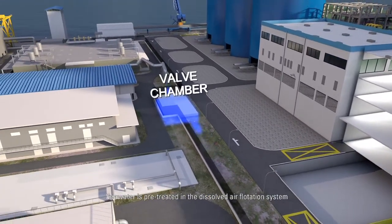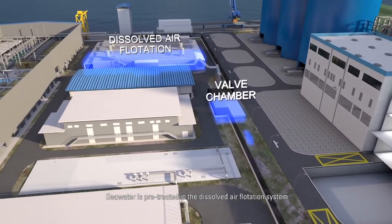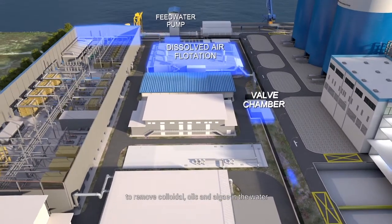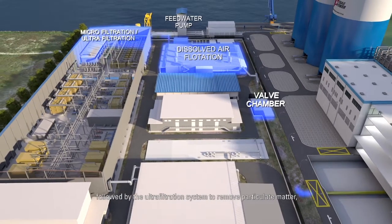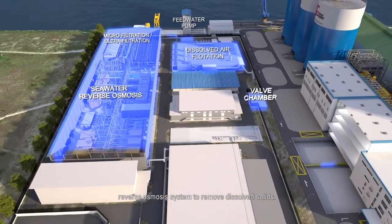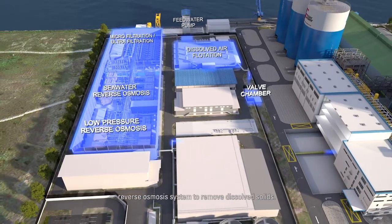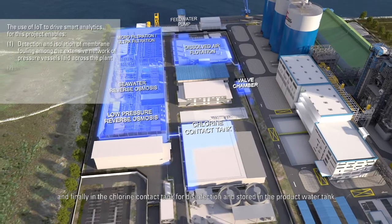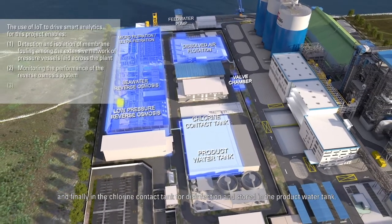Sea water is pre-treated in the dissolved air flotation system to remove colloidal matter, oils and algae, followed by the ultrafiltration system to remove particulate matter, the reverse osmosis system to remove dissolved solids, and finally the chlorine contact tank for disinfection, before being stored in the product water tank.